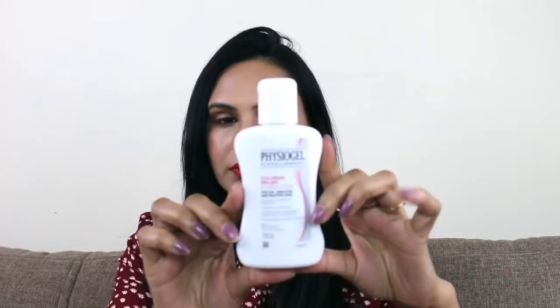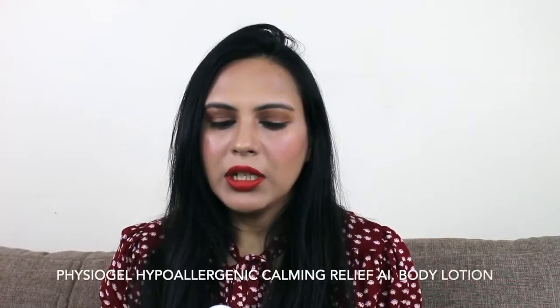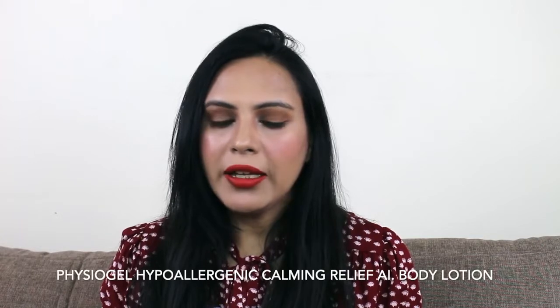If your skin is dry, irritated, or itching, then this lotion will be helpful for you. I am talking about this product — it's called Physiogel Hypoallergenic Calming Relief AI Body Lotion for dry, irritated and reactive skin. It moisturizes to restore soft, smooth skin; suits dry, red, itchy skin; clinically proven to strengthen and repair the skin's moisture barrier; no preservatives, perfumes, or colorants.